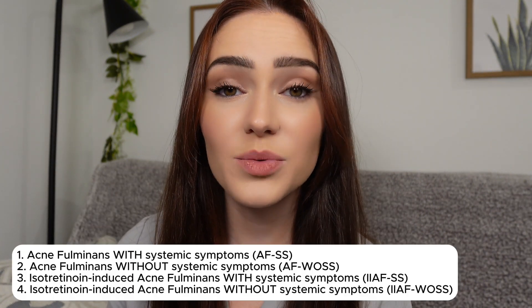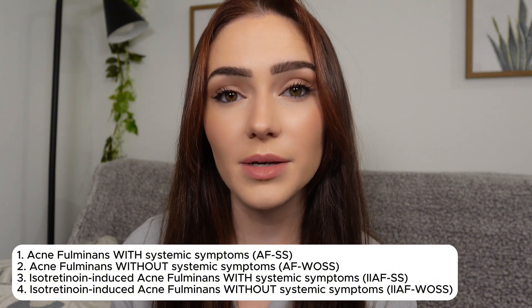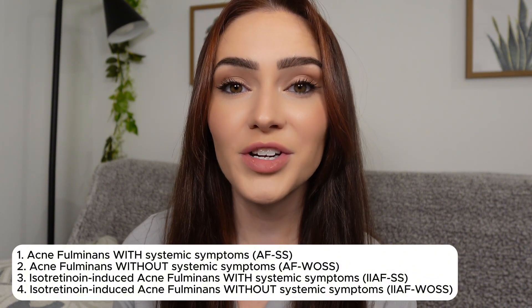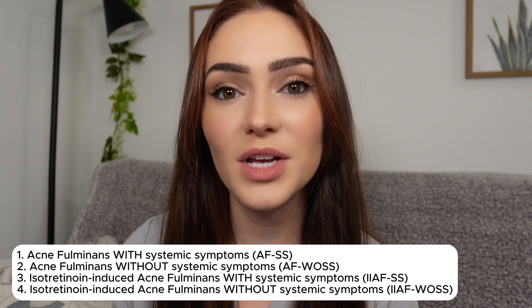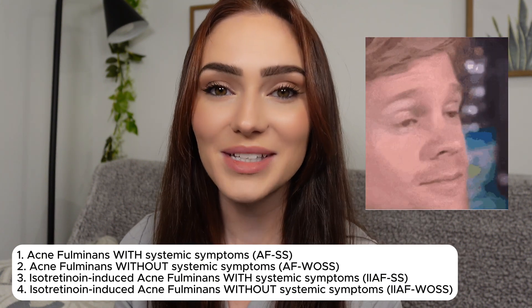Acne fulminans is classified into four main types: acne fulminans with systemic symptoms, acne fulminans without systemic symptoms, isotretinoin-induced acne fulminans with systemic symptoms, and isotretinoin-induced acne fulminans without systemic symptoms. That last classification is actually the most common form.